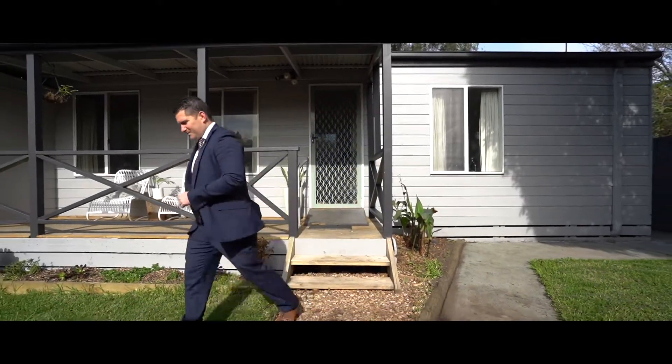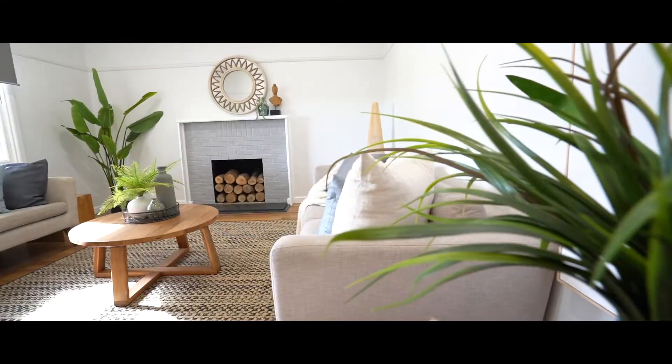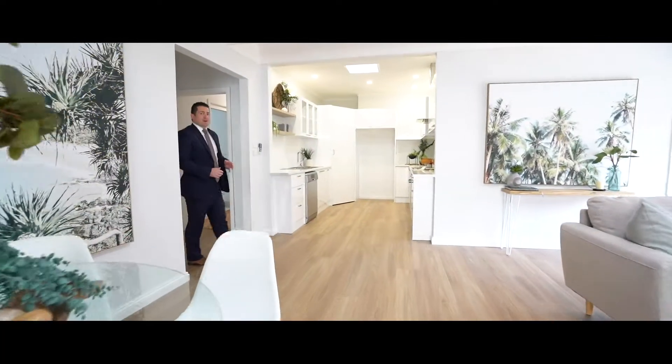The main dwelling is quite a large family home — it's got four bedrooms, two bathrooms, and two separate living areas, and it's all been renovated to a beautiful coastal feel. What I really love about this property is how spacious all the rooms are, with beautiful natural light right throughout. This back living area is accompanied by a brand new kitchen with plenty of cupboard space, bench space, and a large walk-in pantry.